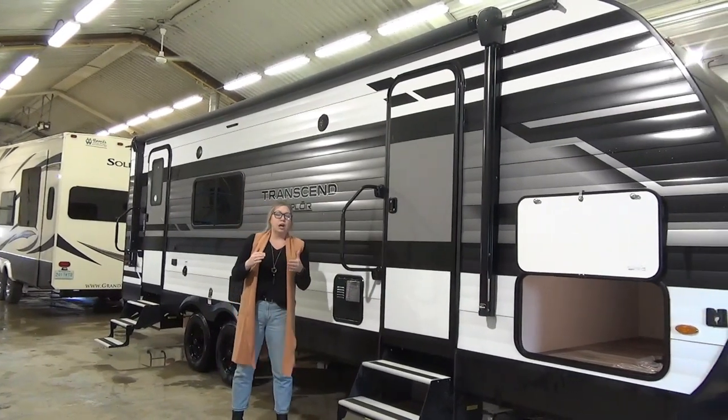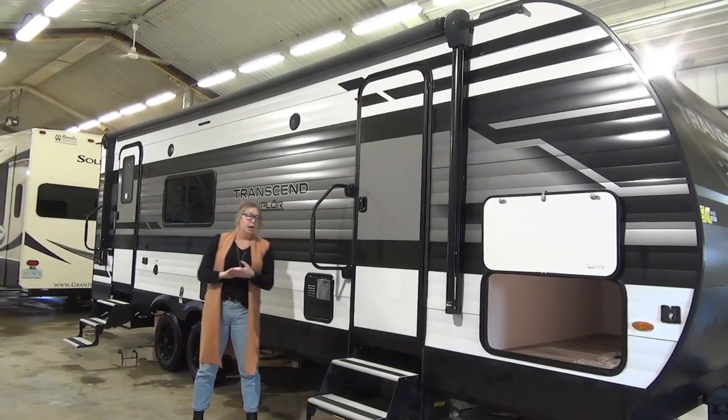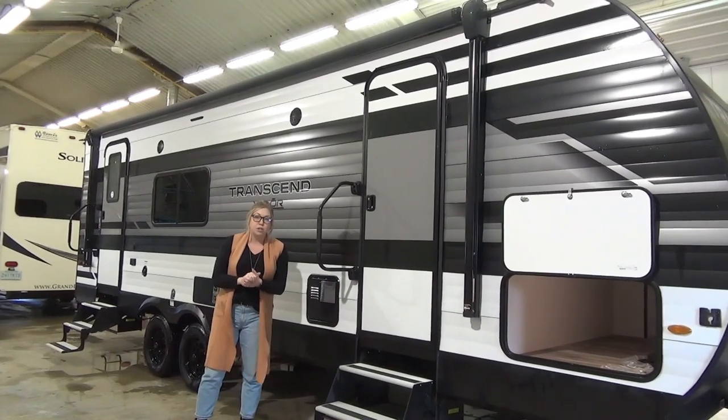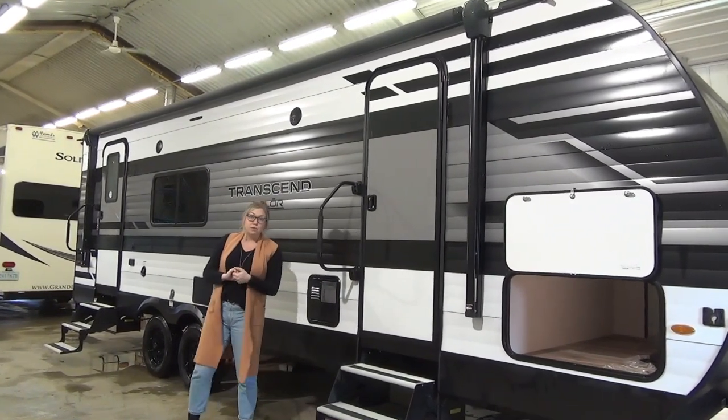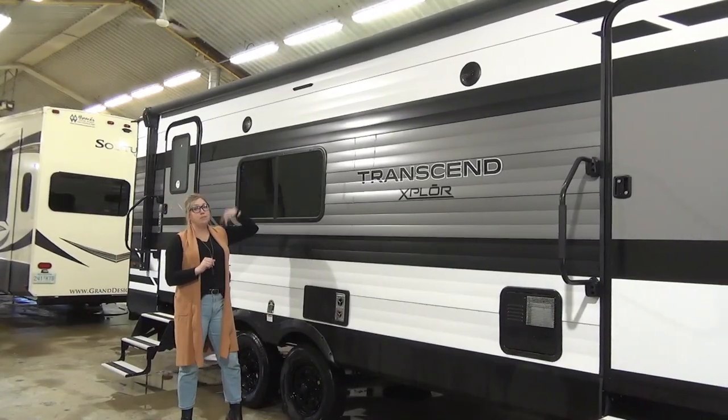Speaking of weight, this is just under 6,400 pounds, so really comfortable for half ton towing. Tandem axle on this unit — it's a really great size, right around 27 feet tip to toe. A wonderful size for pulling through the mountains. Out here you've got outdoor speakers and an LED bar light as well.